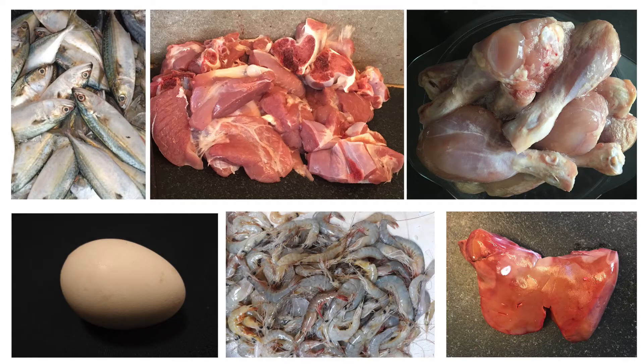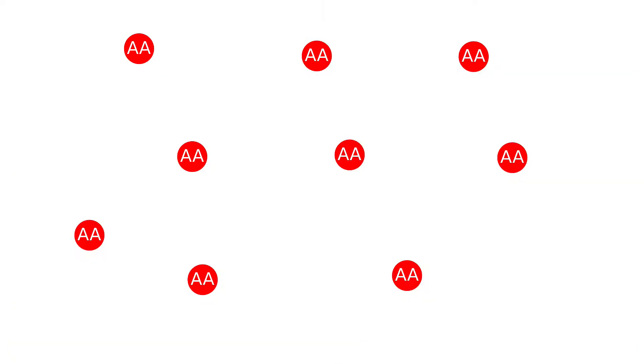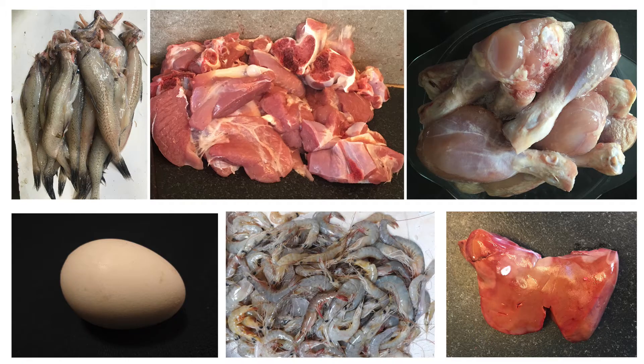Let us now look at the two types of protein: complete protein and incomplete protein. All 9 amino acids mentioned earlier are present in animal proteins, which is why animal proteins are called complete proteins.